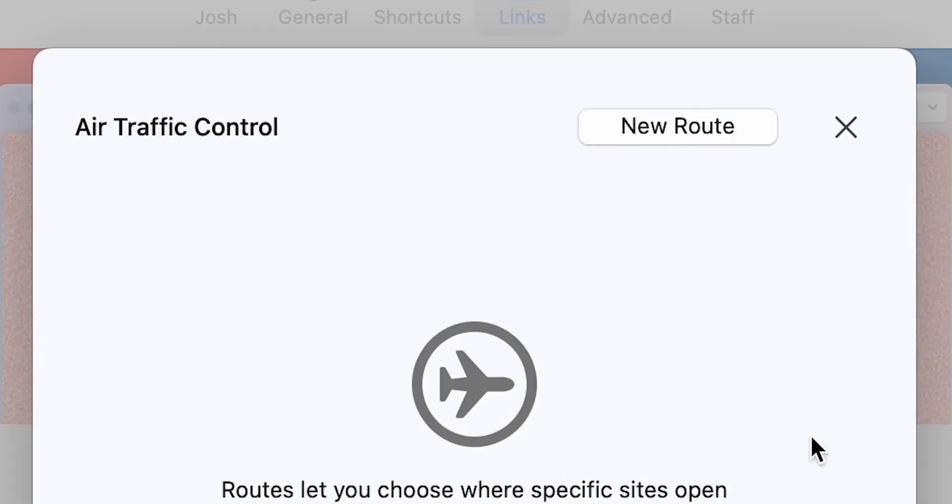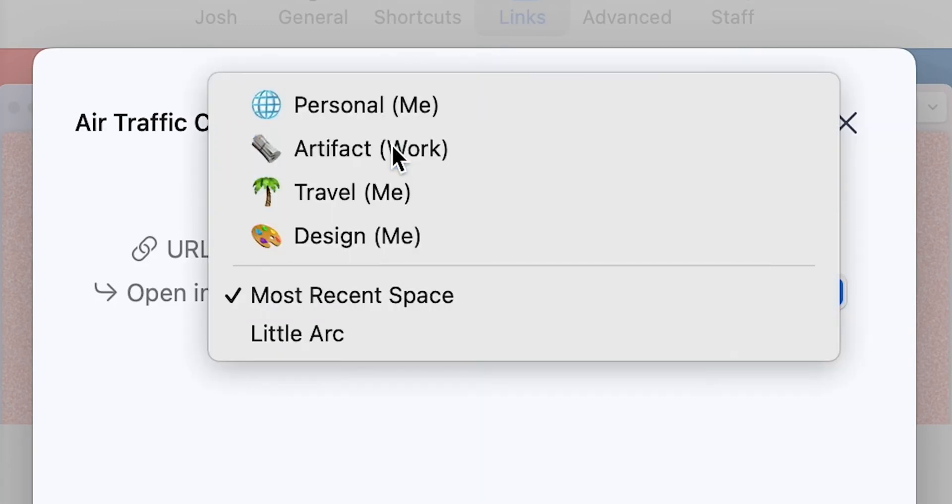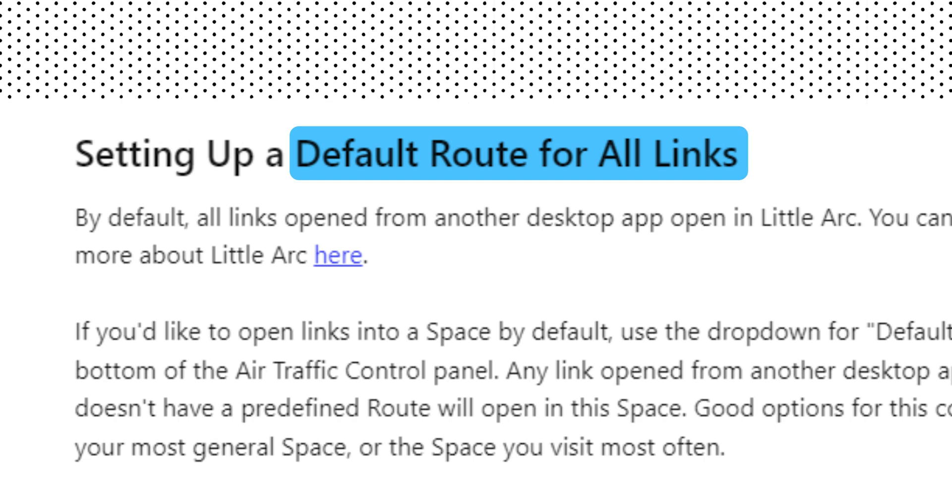Next, we have Air Traffic Control — an absurd-sounding feature, but let me explain and you will love it. ATC helps you route links to the right place when they are opened outside Arc. For example, you can choose that all Google Sheets links opened from desktop apps like Slack, Outlook, or even Notes route directly to your office workspace. A default space can be set for any website and any kind of link.